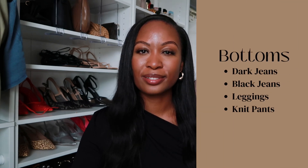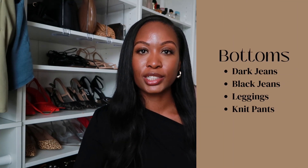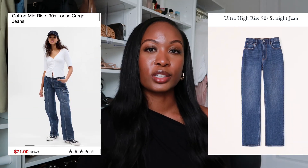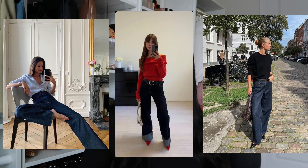Let's get right into all of the must-have items for your winter wardrobe, starting with bottoms. First up: dark wash jeans. Jeans are essential literally every season, but in winter you should lean more towards dark wash. The darker color just gives your outfit more of a winter vibe. Whether they are straight leg, baggy, or cargo, as long as they are in a dark wash they are winter ready.